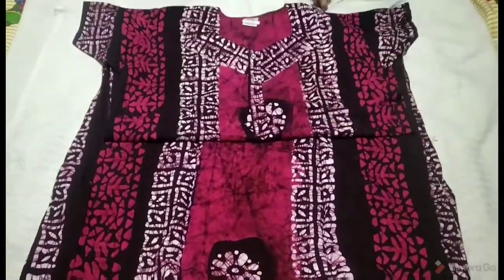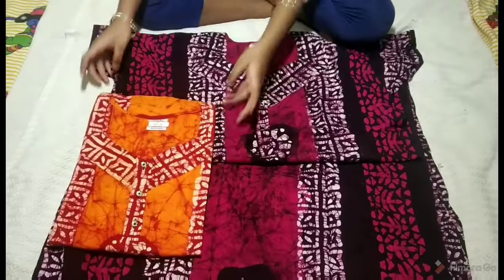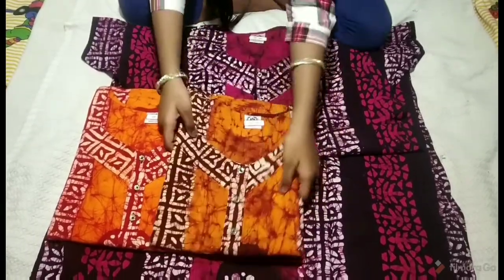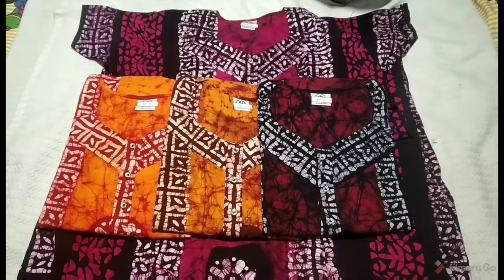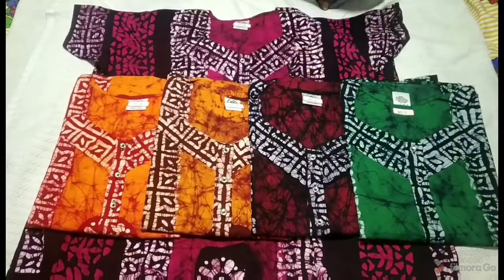We have colors. We have an orange color, yellowish brownish color, red color, and green color.